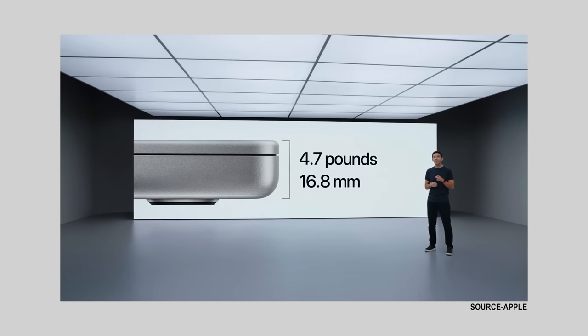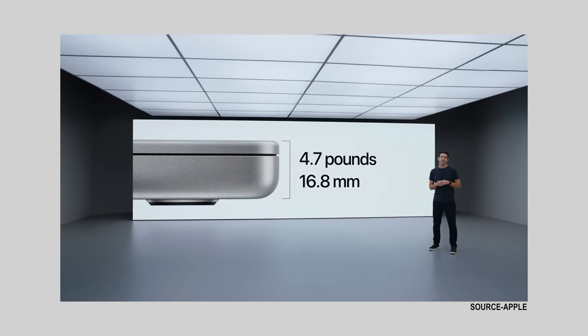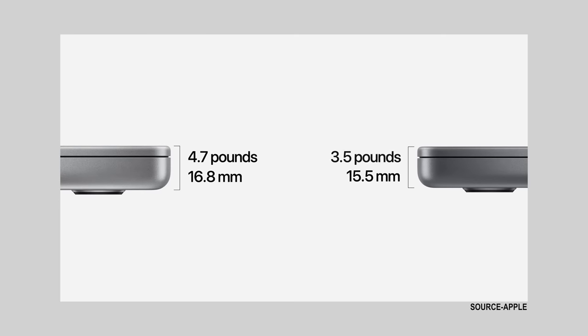The top screen looks crazy thin on the new computers. So even though they do seem a bit beefy, that is absolutely no problem for me. I would way, way, way prefer that if that means better battery life and more performance. I am totally fine with how the new redesign looks.